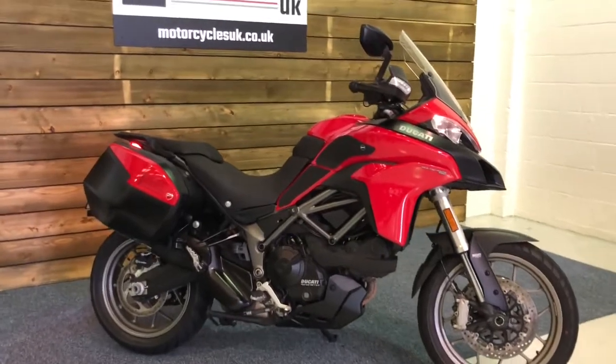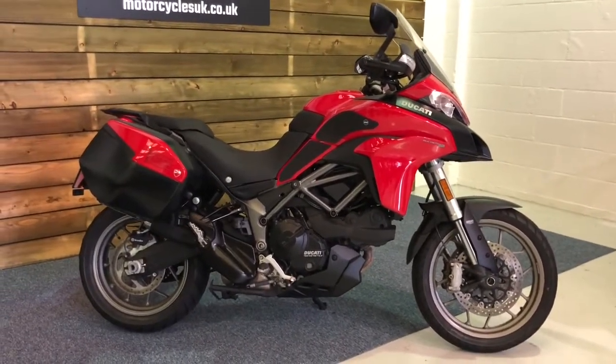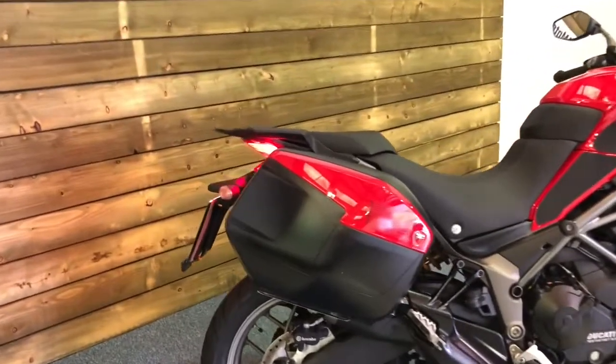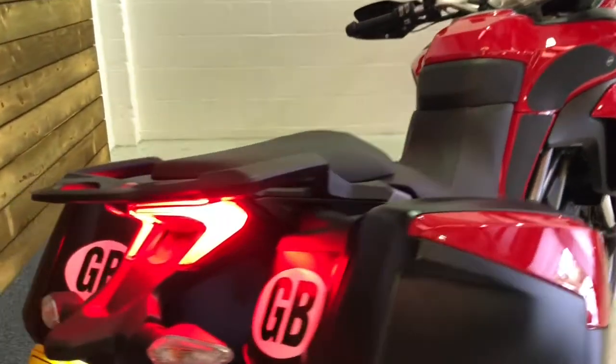This is a 2018 bike on a 68 plate with just 7,585 miles and a full service history. The bike looks absolutely stunning in the red and as you can see it comes with the Ducati colour-coded panniers and some RNG paint protection on the tank.